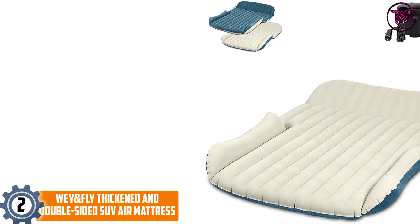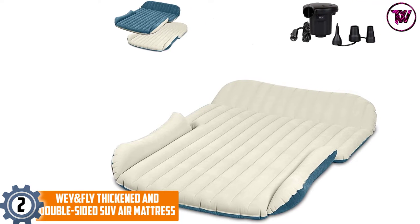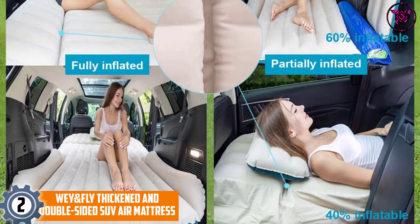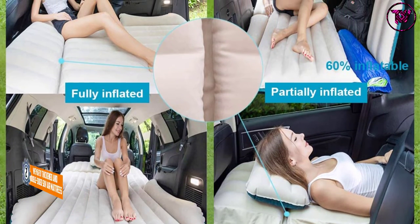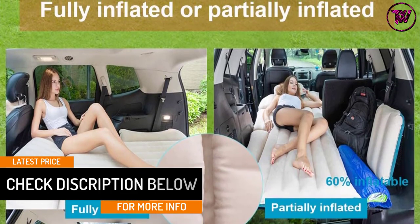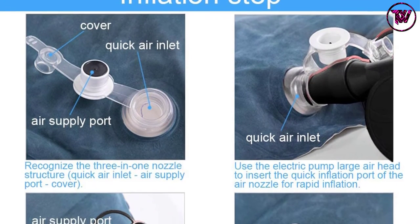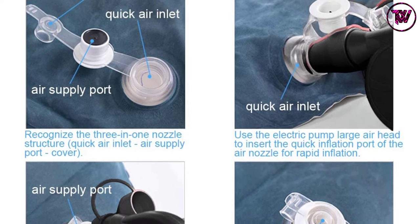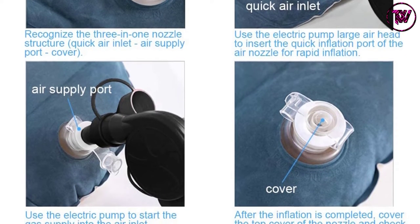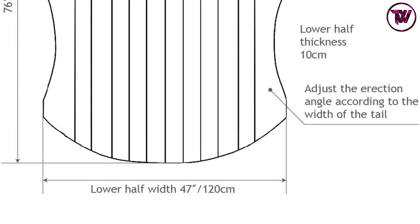At number two: the Wey and Fly thickened double-sided SUV air mattress. Its high load capacity — up to 260 kilos — stands out, easily accommodating two to three persons at the same time, making it great for family camping or road trips. It is made of 6P eco-friendly 58P PVC material that is cold resistant down to minus 25 degrees Celsius, and features a composite breathable two-sided surface layer of polymer corduroy for maximum comfort.